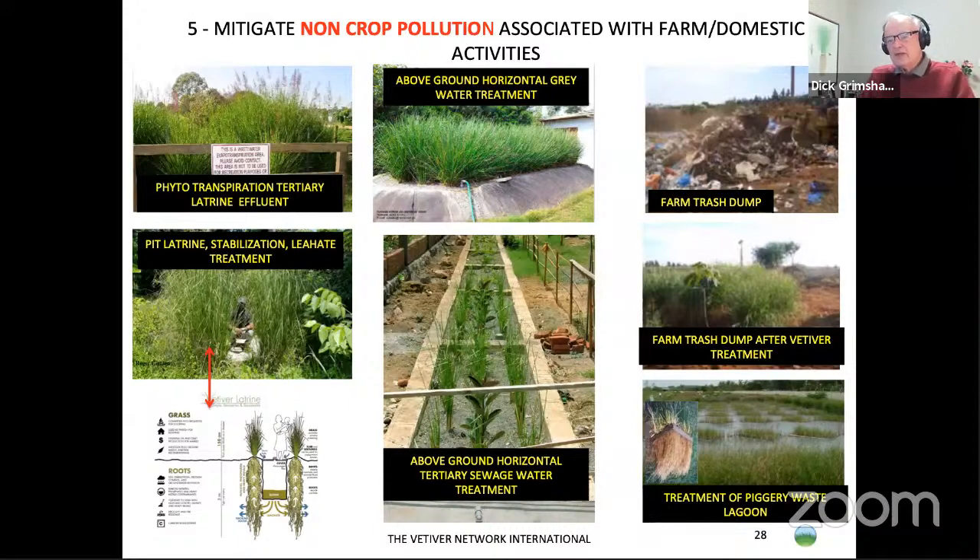Thank you very much. I'll now pass you over to Jim, who is going to talk much more about the process of getting these applications of vetiver onto a farm.